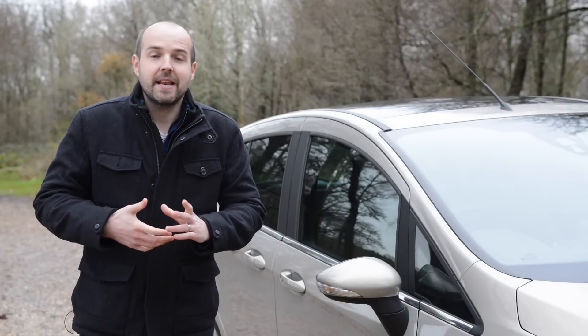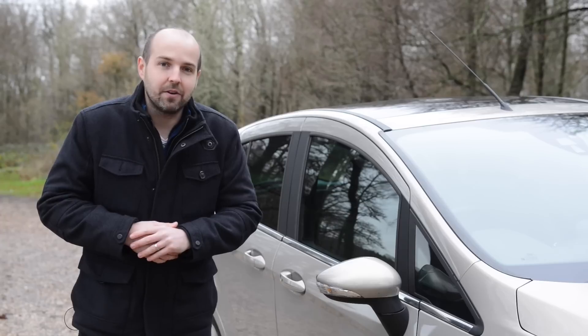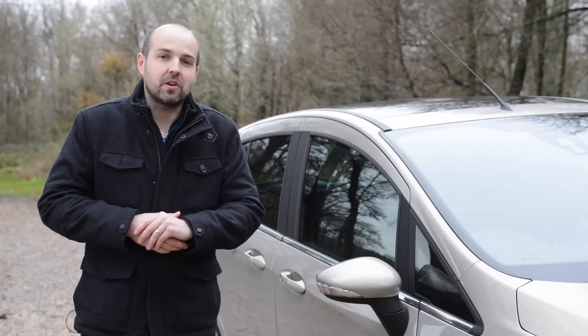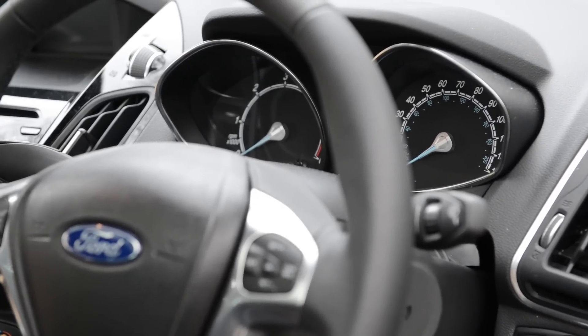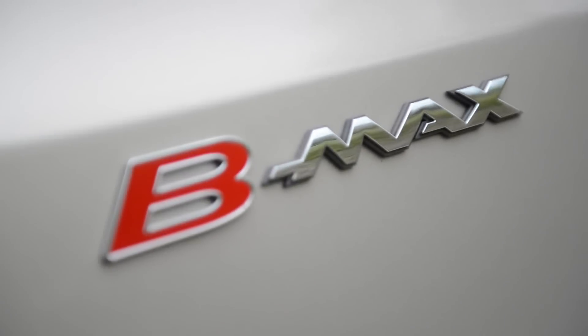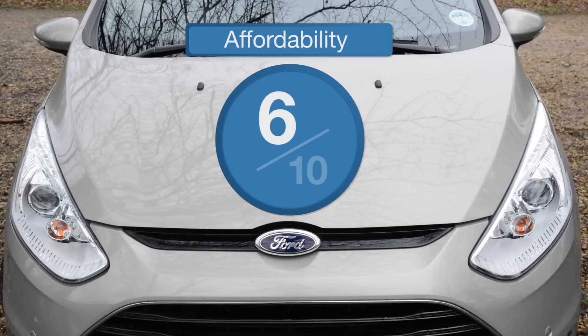Fords are generally pretty cheap to maintain and insure as well, although owners have struggled to match the claimed 55mpg of the EcoBoost petrol models. There's also no B-Max that emits less than 100g per kilometre of CO2, although this diesel model gets close with 104. A slightly stingy level of standard specification also means you should upgrade to ZTec to ensure you don't lose too much money when it comes time to sell.